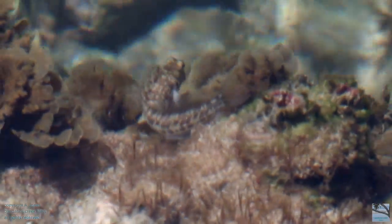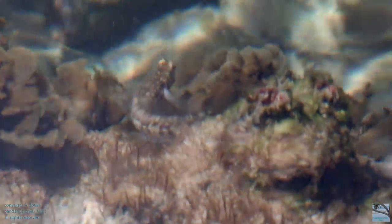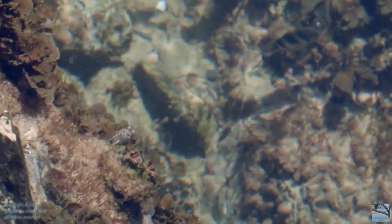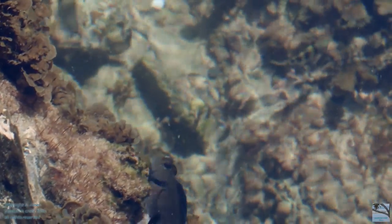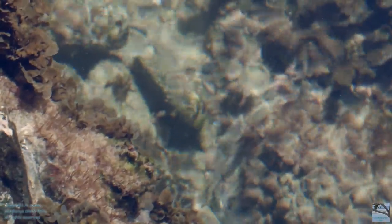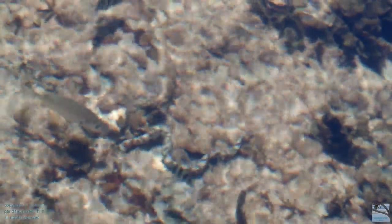Some rock pool blennies. A floweret eel — it's hunting, and the fish have stopped to watch it.